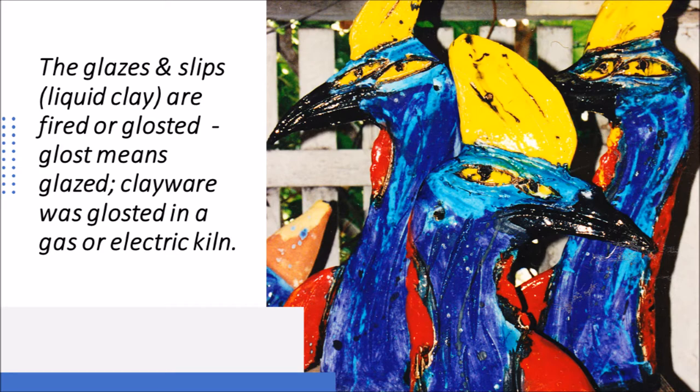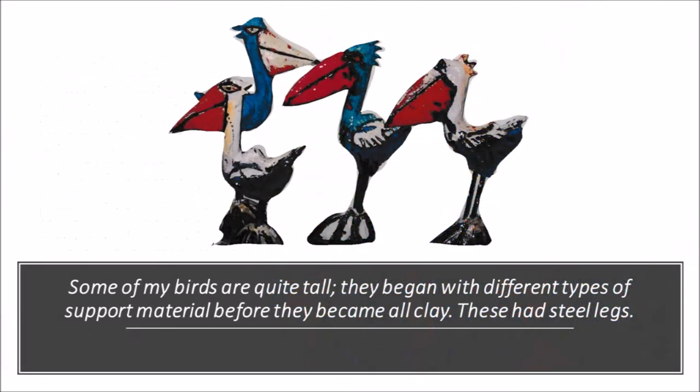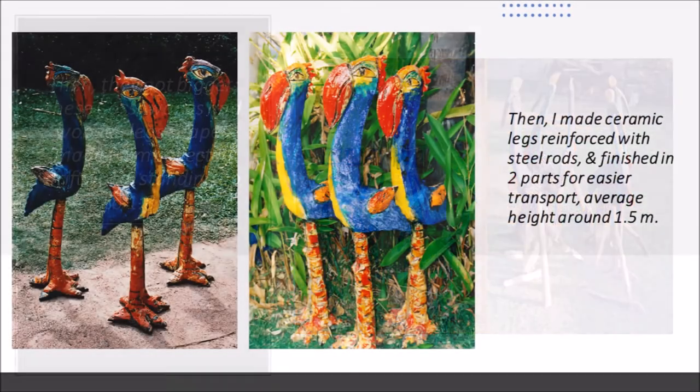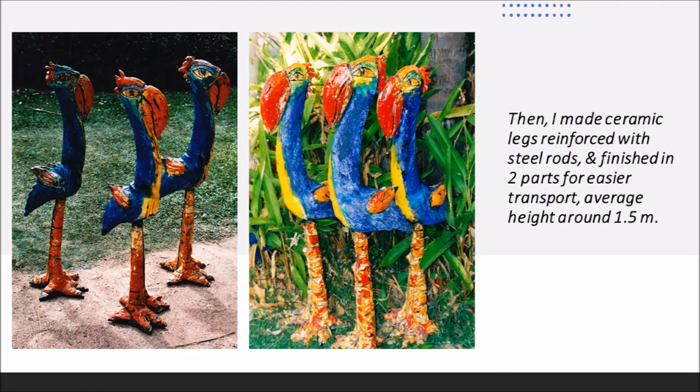Some of my birds are quite tall. They began with different types of support material before they became all clay. These had steel legs, then they got bigger. These cassowaries had wooden legs shaped from collected driftwood, standing up to 1.8 metres. All my exhibitions had birds in them. Eventually I made ceramic legs reinforced with steel rods, and finished in two parts for easier transport — average height around 1.5 metres.